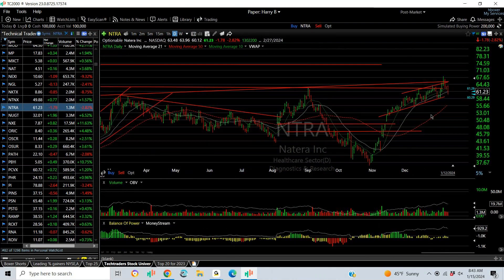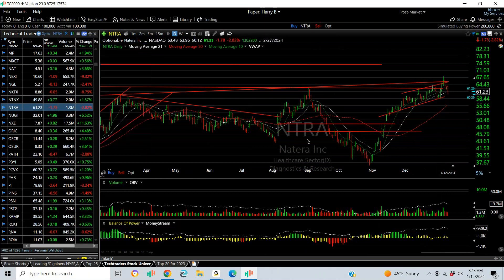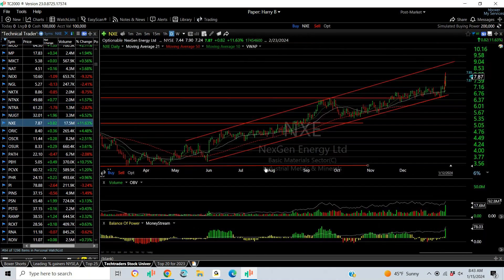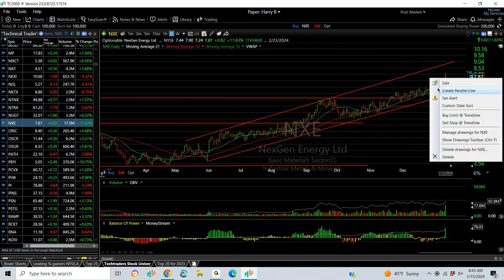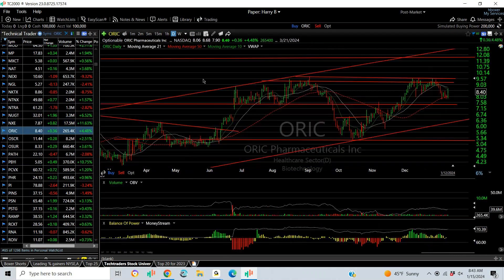NTRA — a recent Tech Trader swing — broke out and pulled right back. We're going to keep a stop under 58. Target: 70. NXE had a big pop on Friday — breaks and broke out recently of a resistance platform and ran again with an extension. Near nine is your target.